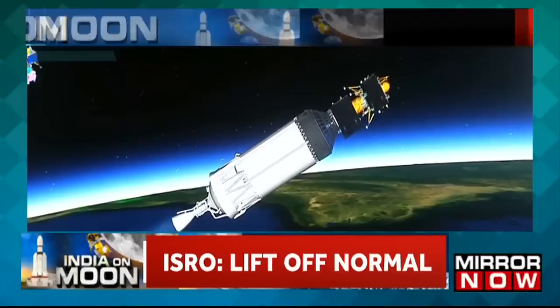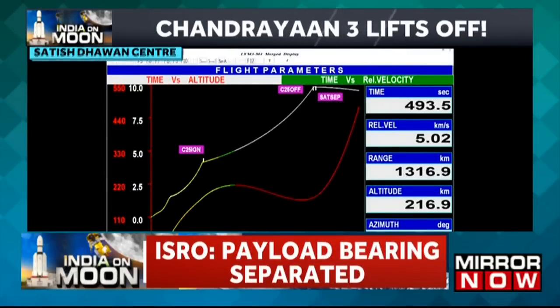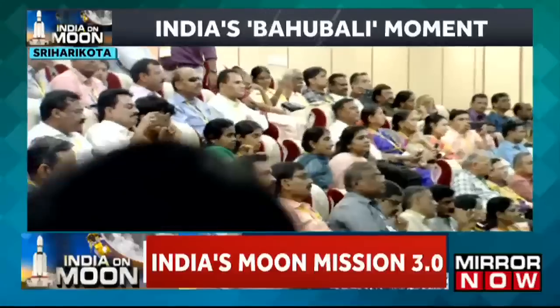The propulsion module provides propulsion for earth-bound maneuvers, translunar injection, and moon-bound orbits. It also has a payload to study the spectral and polarimetric measurements of Earth from lunar orbit. The abbreviated name of this payload is SHAPE.